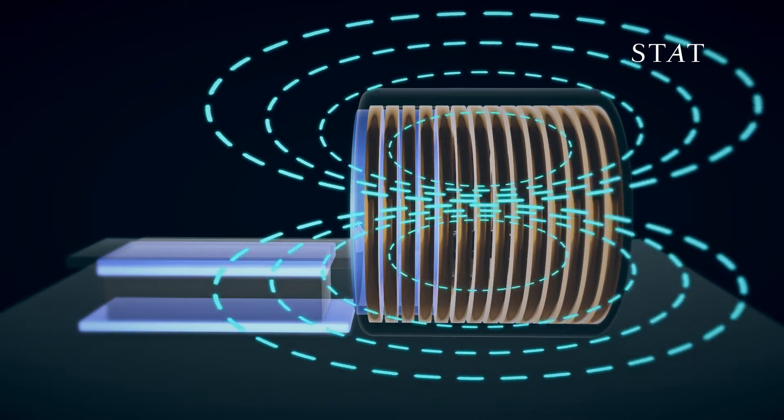Our idea was really to take the magnet out of the equation — to turn the magnetic field down as low as possible to make it safe, but also to make it cheaper, lighter, and more portable.